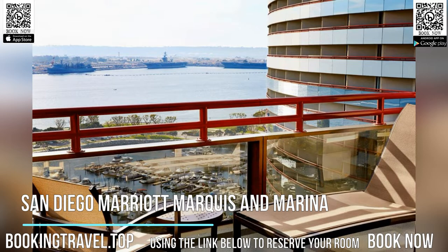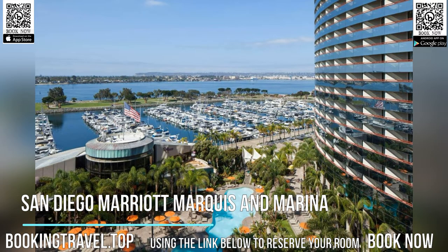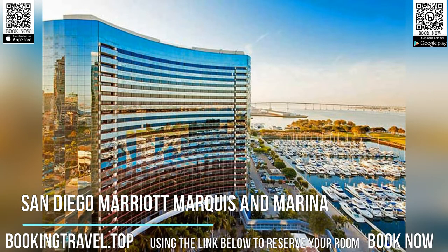Each room at San Diego Marriott Marquis and Marina is fitted with chic, modern furnishings. All rooms include a flat-screen cable satellite TV with extended channels. A mini refrigerator, coffee machine, and ironing facilities are also provided. Book now at the best price guaranteed, using the link below to reserve your room.